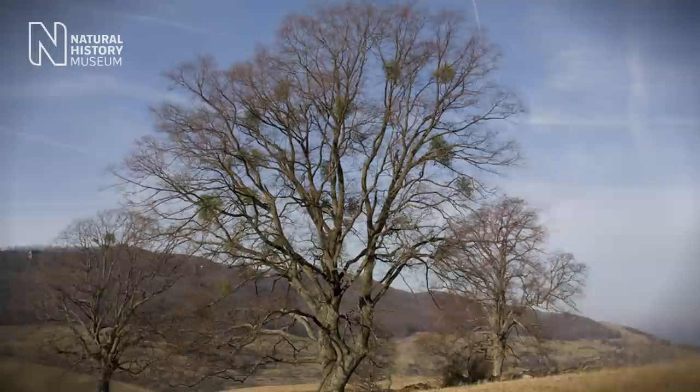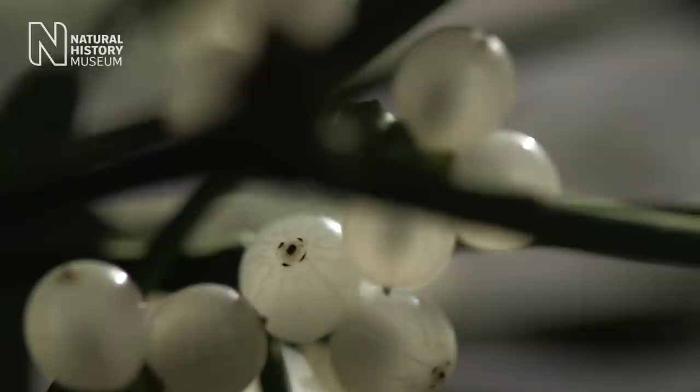It looks like a big green bird's nest. The birds try to eat the seeds, but the outer layer of the seed is really sticky and unpalatable, and therefore the birds don't easily swallow the seeds.